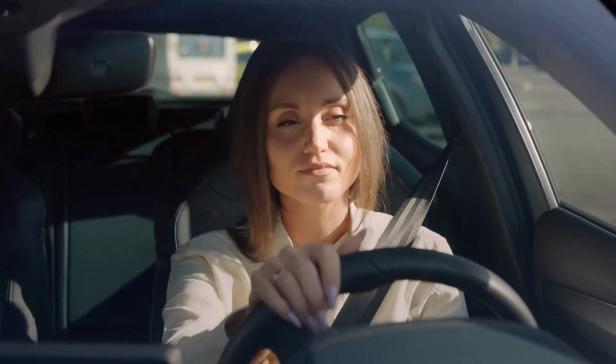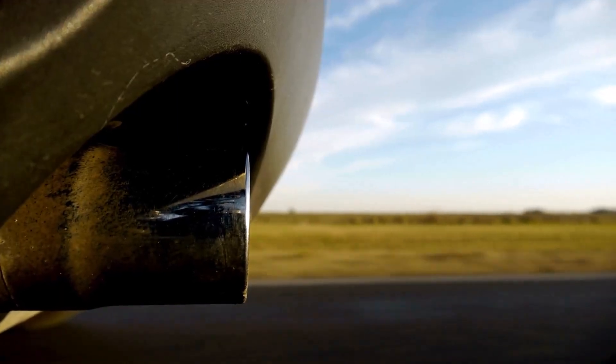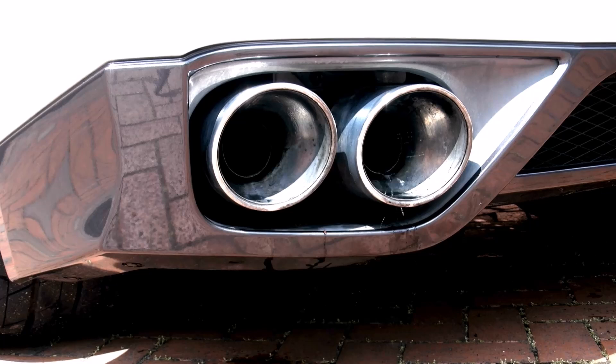When your car's engine burns fuel, it creates water as a part of the burning process. This water turns into steam and travels through the exhaust pipe. That is why you sometimes see water dripping or steam coming out of the exhaust.